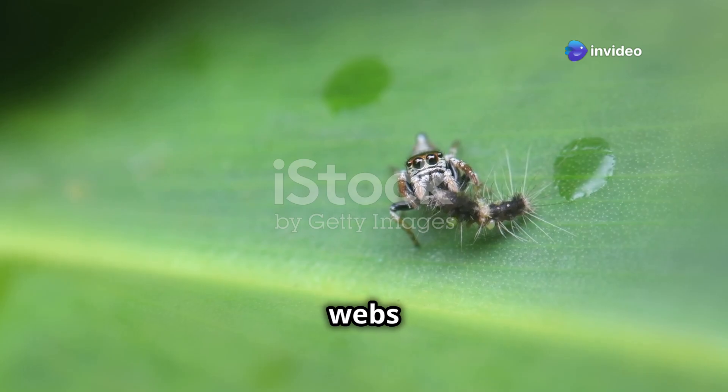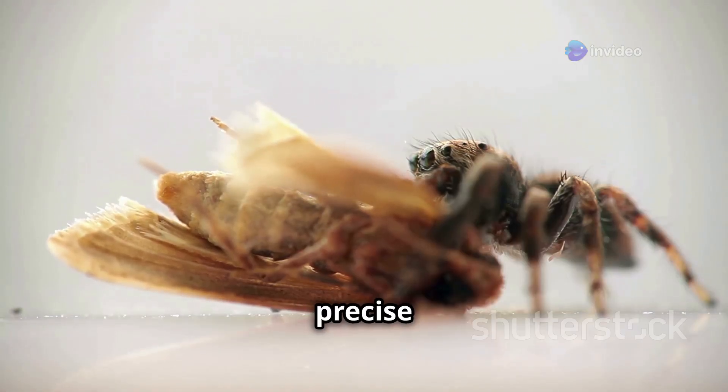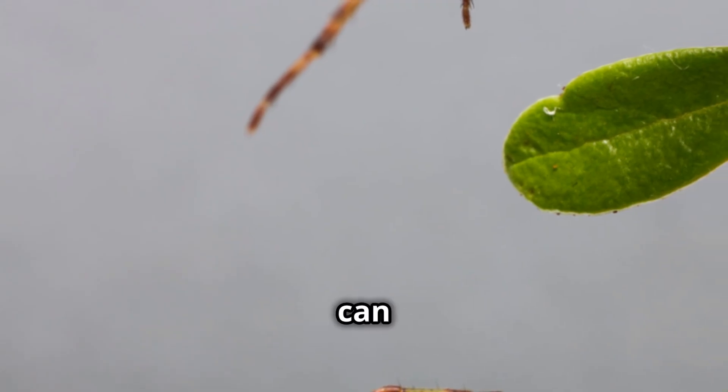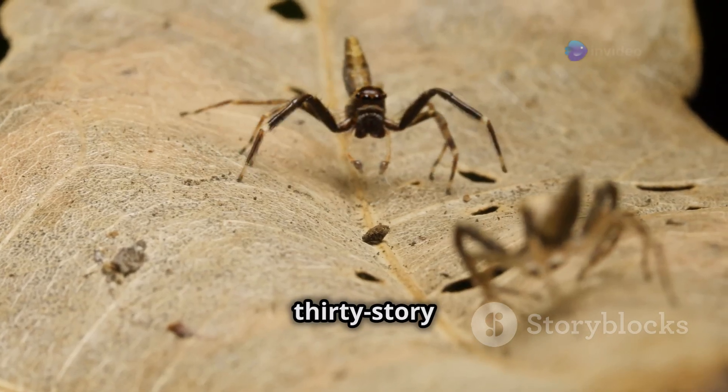Jumping spiders don't spin webs to catch prey. Instead, they rely on their powerful legs and precise vision to hunt. These tiny acrobats can leap up to 50 times their body length — that's like a human jumping over a 30-story building.